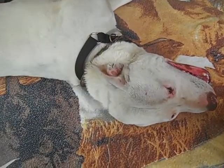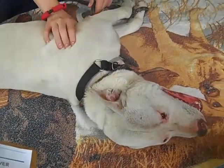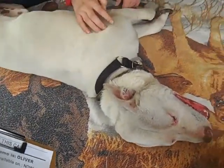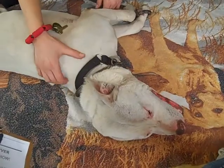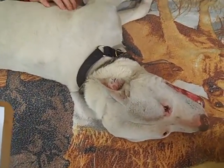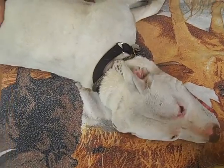Here is Upside Down Oliver. Little Oliver's ID number at the Baldwin Park Shelter is A4808314. He is quite calm and likes being scratched on his belly. He's an altered male, white and brown pit bull mix, and he's about two years old.